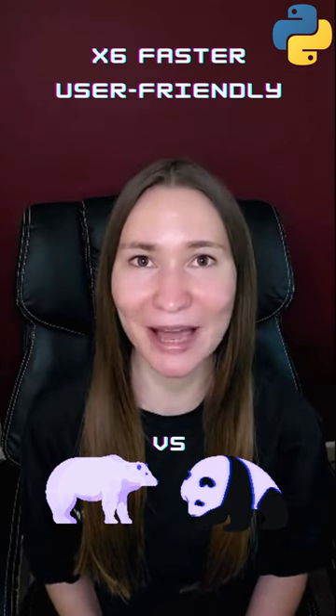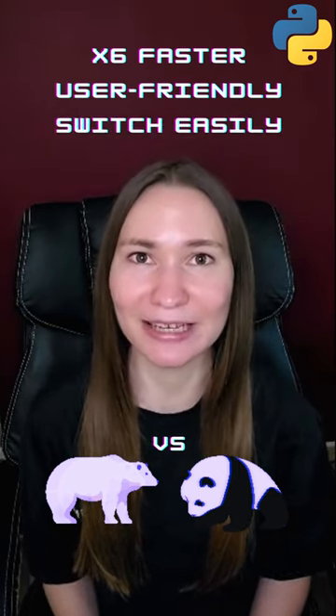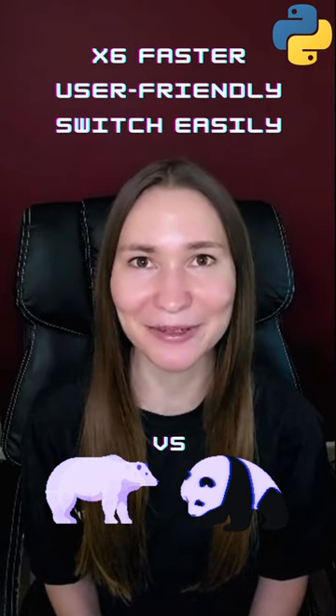The syntax of Polars and Pandas is very similar, making it very easy to switch. Try it yourself and let me know what you think.